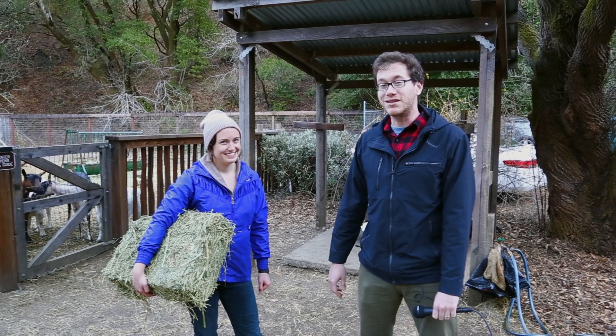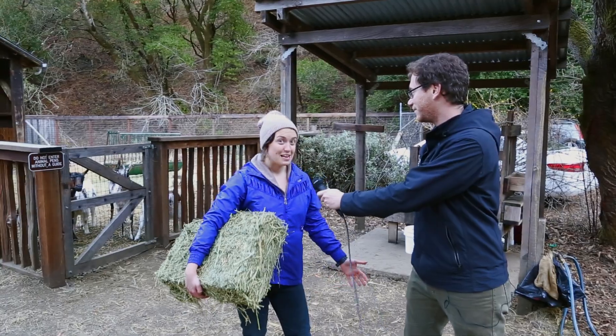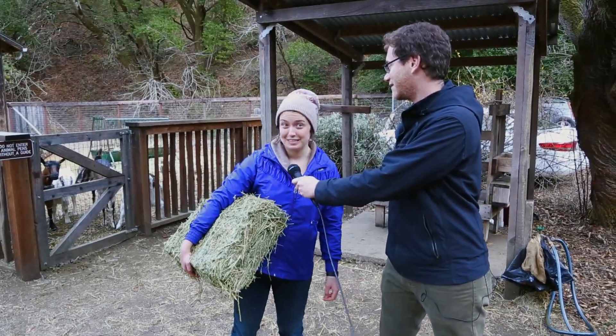My friend Debbie here is going to help us do that. So Debbie, what animals are we taking care of right now? Right now we're about to take care of the goats — let's go feed them.